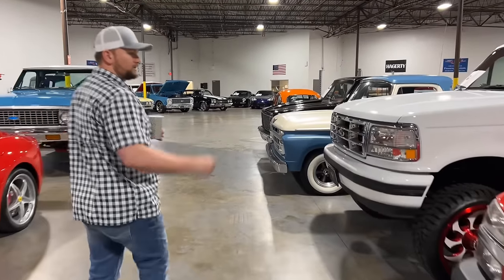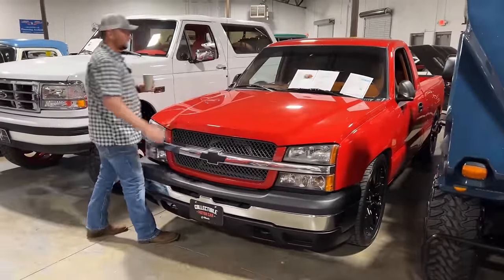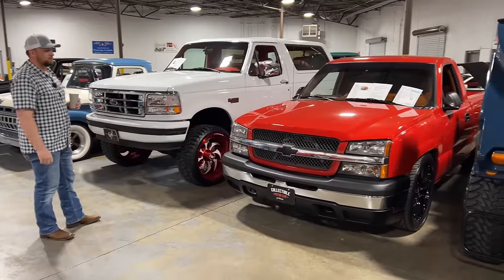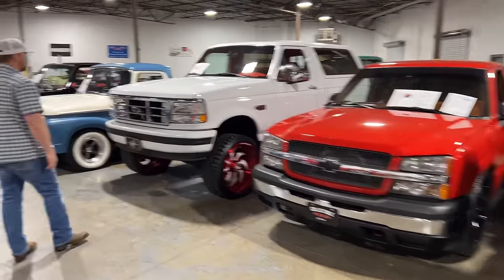We'll make mention of this truck too. This is an '03 Chevrolet. It's got an LS3 in it, custom interior — dark brown leather — super nice truck. It's got a wood bed in the back, super cool truck, and pretty fast too.